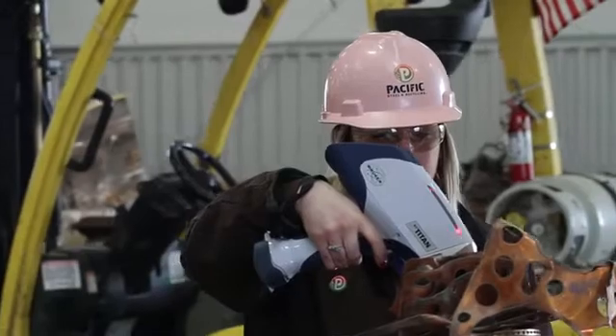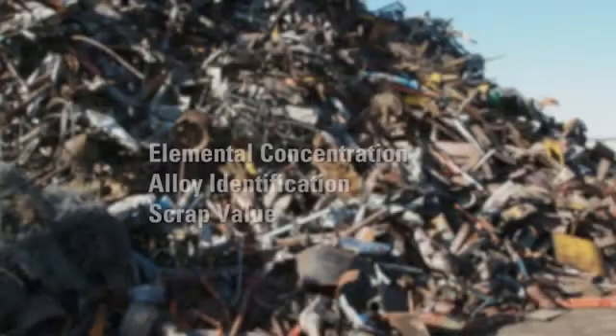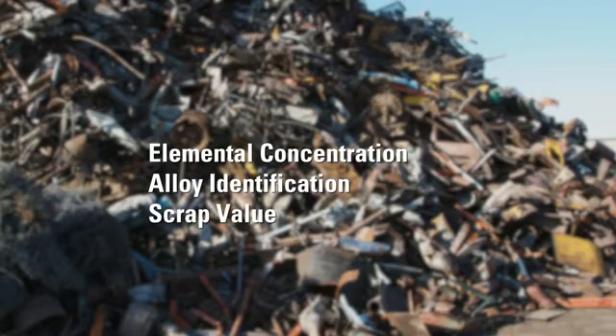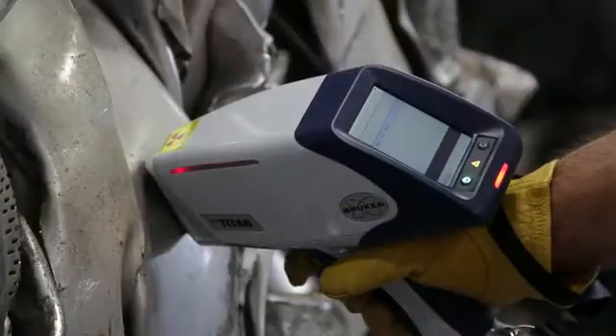Handheld XRF has become a standard tool in the metal recycling industry. The analysis provides elemental concentration, alloy identification, and scrap value. In foundry applications, XRF can also determine tramp element concentration.